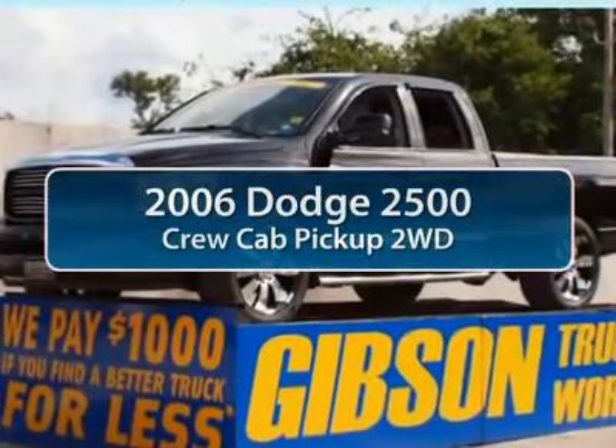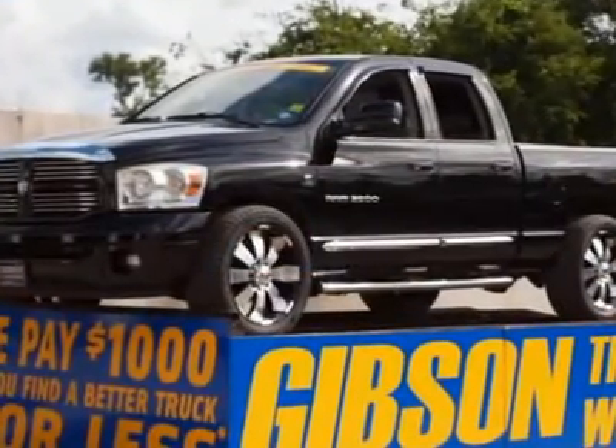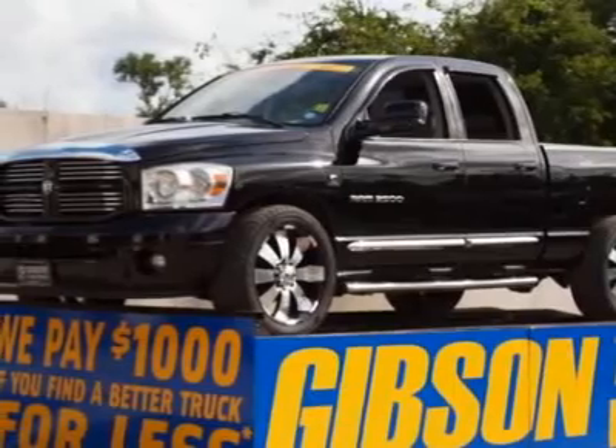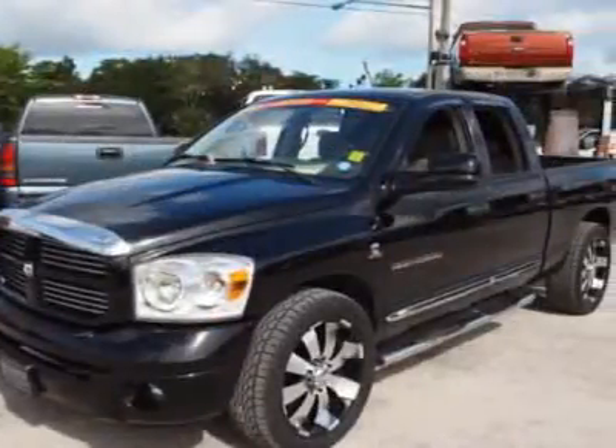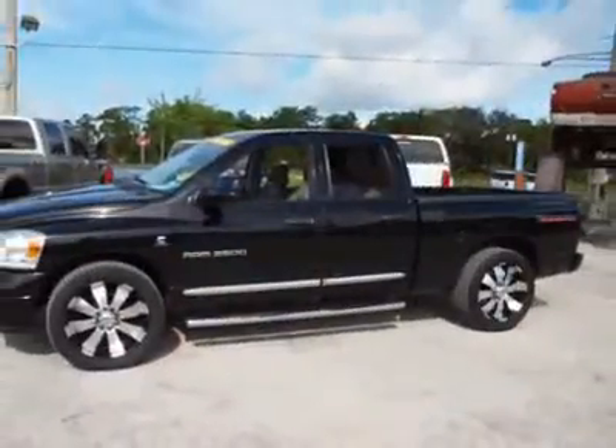The 2006 Dodge Ram Pickup 2500. The Ram 2500 is built with sturdy hydroformed frames and capable four-wheel drive options to handle the toughest job site terrain, while maintaining a smooth ride.